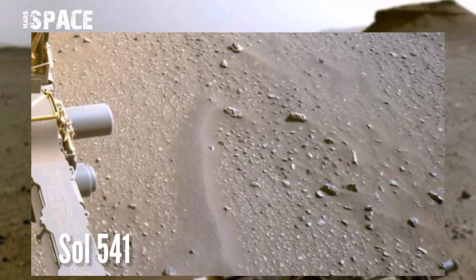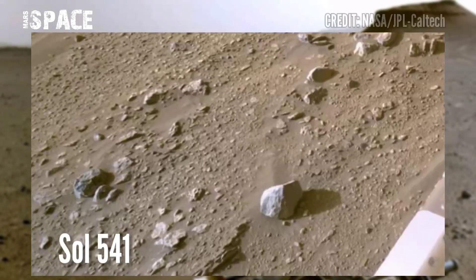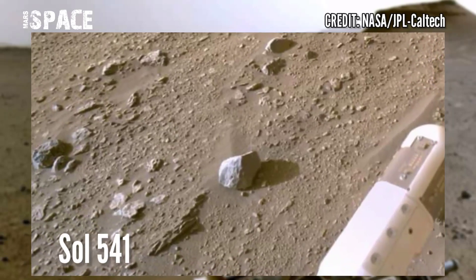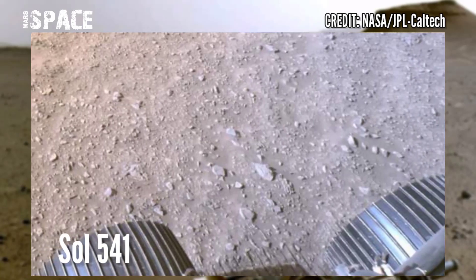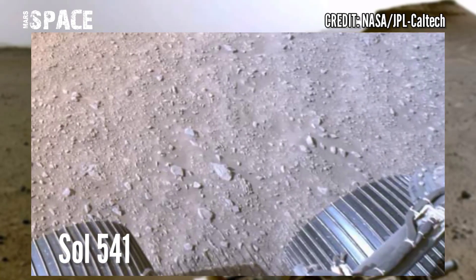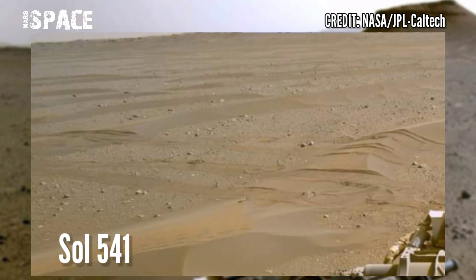NASA's Mars Perseverance rover acquired these images using its navigation camera. These images were captured on 28th August 2022, Sol 541 of its mission.